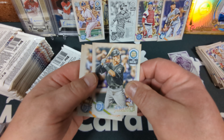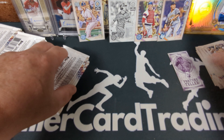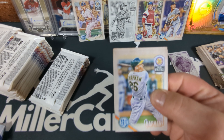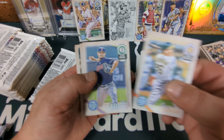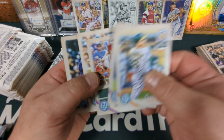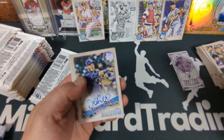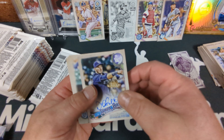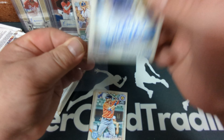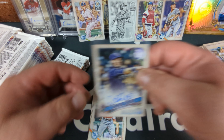There's a rookie card — Brian Anderson. We got Ken Giles and Jarrett Parker. Matt Chapman, Carlos Carrasco, Trea Turner, Marcus Semien. Oh, there's an autograph — Daniel Robertson. Sure haven't heard too much about good old Daniel Robertson lately. But there we go — on-card auto, Topps Gypsy Queen, second baseman for the Tampa Bay Rays.